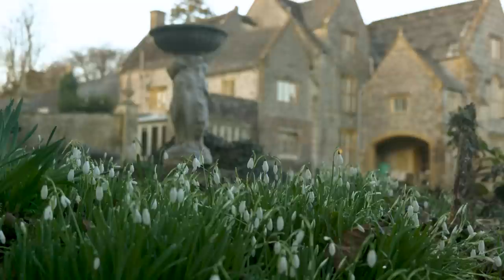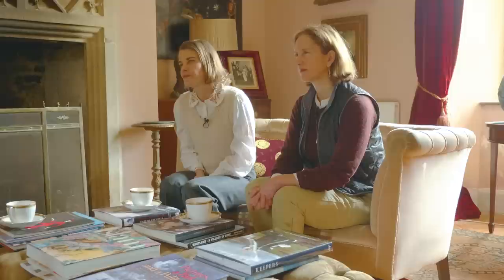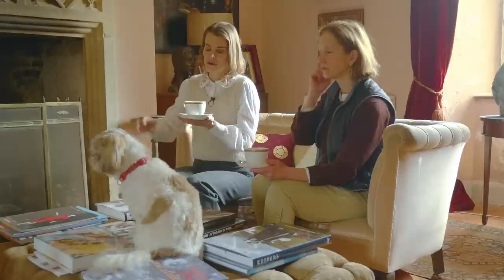During that time, Michael, Barbara and their family have taken on the preservation of this 1,000-year-old historic house and made it into the most beautiful, welcoming and wonderful family home. Sitting by the fire, I was really keen to hear about what it's like living alongside this 1,000-year-old history. The foundation of the Benedictine abbey was in 987, and it went on until the dissolution in 1539.